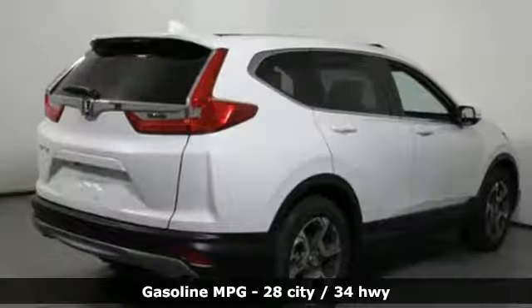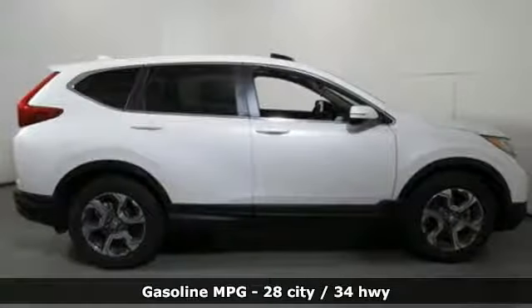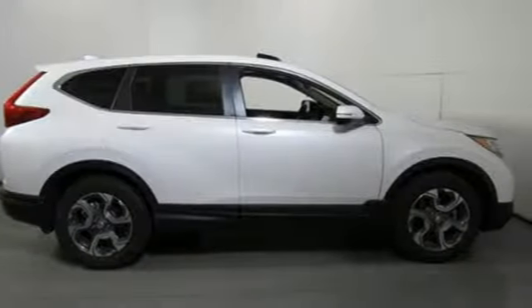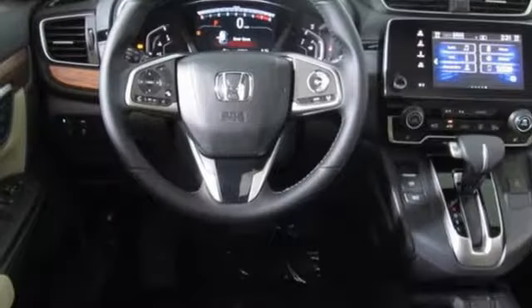You'll look forward to every drive with features like these: streaming audio, power heated mirrors, front heated leather bucket seats, auto-dimming rear-view mirror, doors and push-button start proximity key.